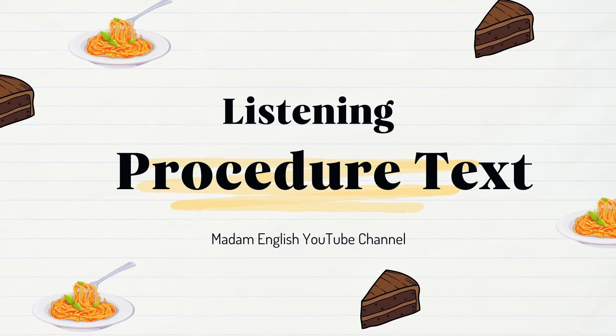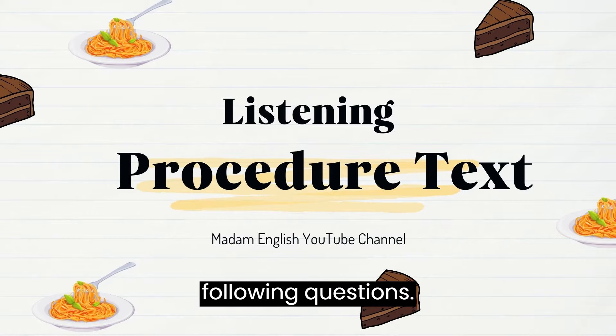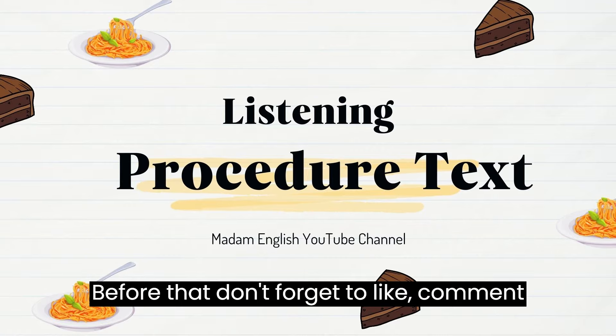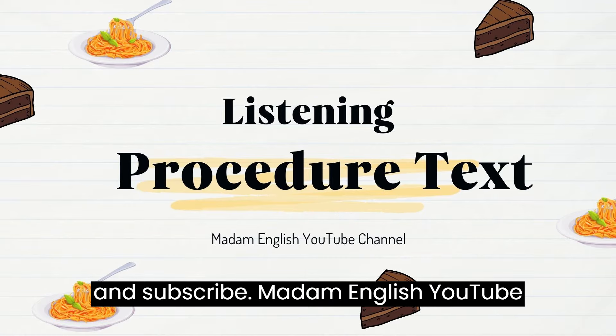Listening comprehension: Procedure text. Listen to the dialogues and answer the following questions. Before that, don't forget to like, comment, and subscribe to the Madam English YouTube channel.